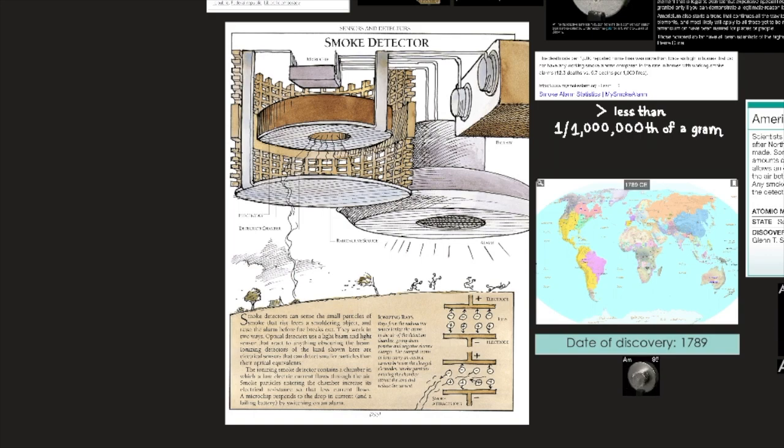Smoke detectors work in two ways. Optical detectors use a light beam and light sensor that react to anything obscuring the beam. Ionization detectors of the kind shown here are electrical sensors that can detect smaller particles than their optical equivalents. The ionization smoke detector contains a chamber in which a low electric current flows through the air. Smoke particles entering the chamber increase its electrical resistance so that less current flows. A microchip responds to the drop in current and a failing battery by switching on an alarm.